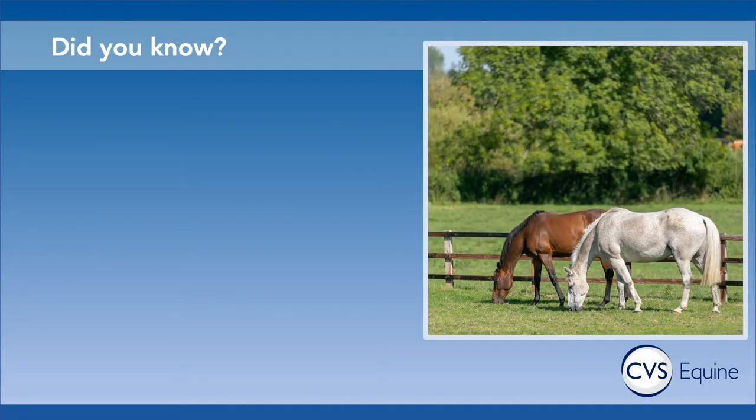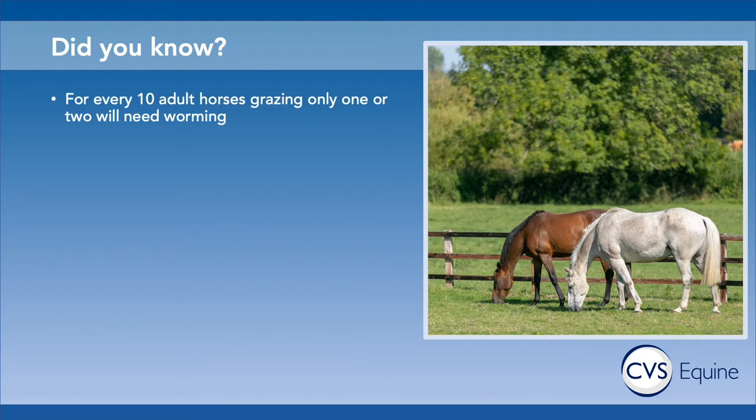There are a couple of facts useful to know when working with your vet to design a targeted worming program. The first is that even though you might treat all horses exactly the same from a management point of view, only a few of them will actually have sufficient worm burdens that mean they need to be wormed.